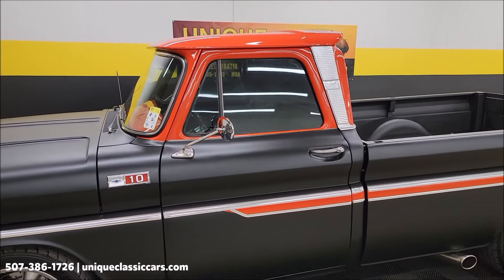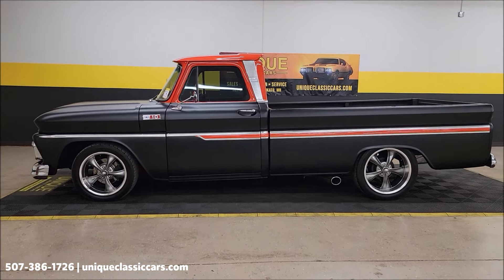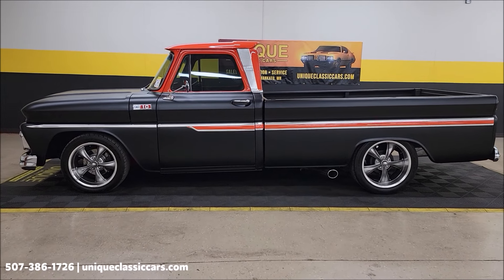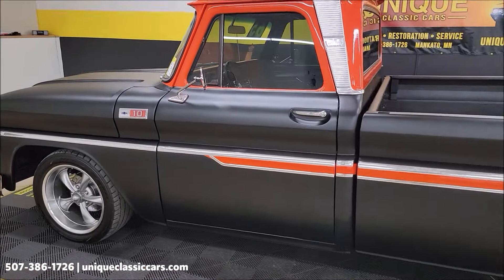Take a look down the driver's side — again, not full of nicks, dings, or scratches. Nice finish to this truck. Looks great with that flat black, low-gloss black, and then the orange highlights.